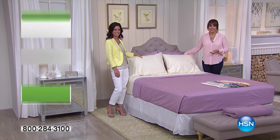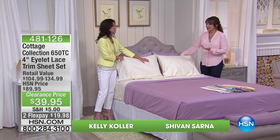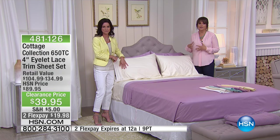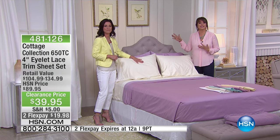As promised, we have Cottage Collection. Kelly Kohler is joining me. Good to see you. Good to see you, too. Another one of our brand experts at HSN. Cottage Collection represents that softer side of life that is relaxed, a little bit country feel, even if you're in the city.